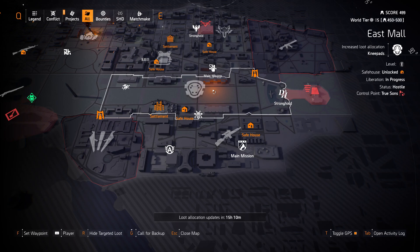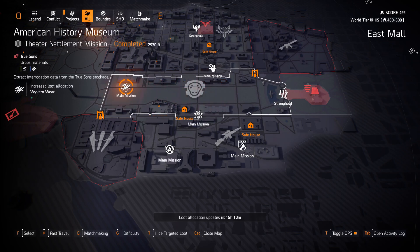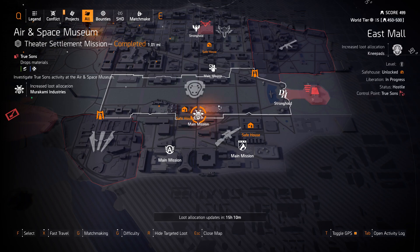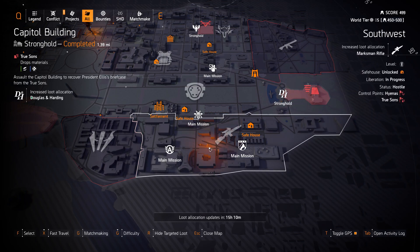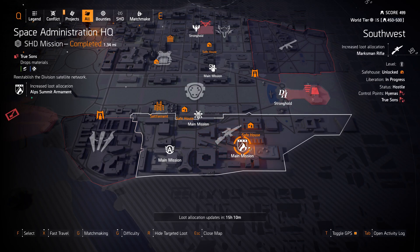Wyvern Wear at American History Museum, Murakami Industries at Air and Space Museum, and Douglas and Harding at the Capitol Building Stronghold. Marks and rifles in Southwest with Alp Summit Ornament at Space Administration HQ.